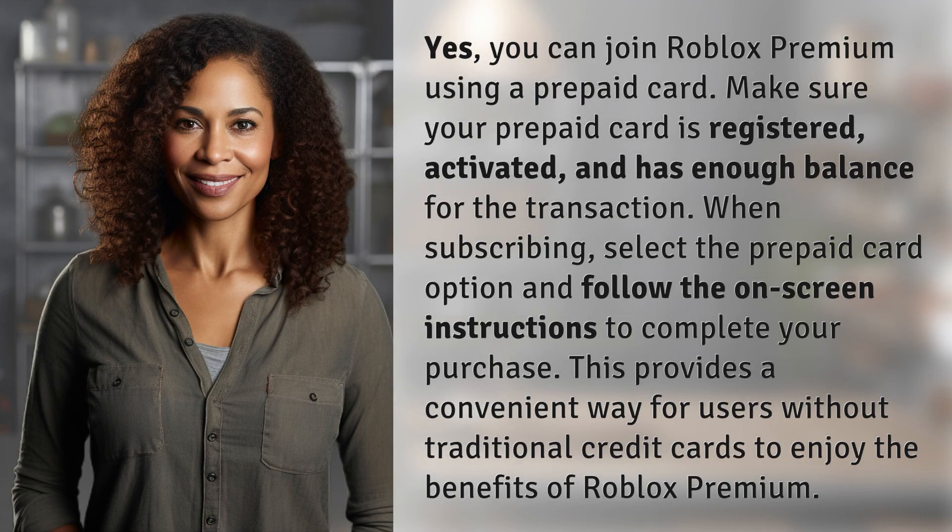Yes, you can join Roblox Premium using a prepaid card. Make sure your prepaid card is registered, activated, and has enough balance for the transaction. When subscribing, select the prepaid card option and follow the on-screen instructions to complete your purchase. This provides a convenient way for users without traditional credit cards to enjoy the benefits of Roblox Premium.